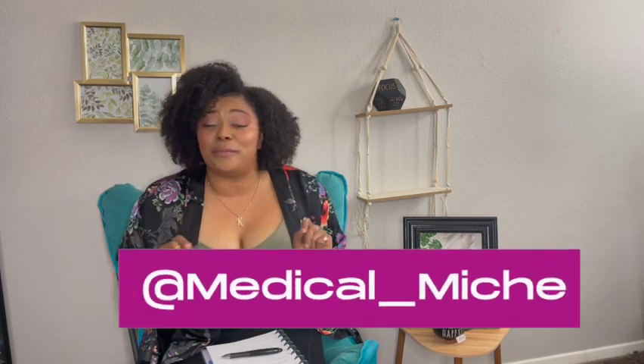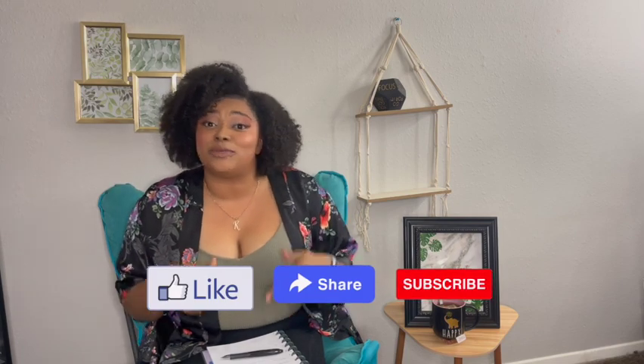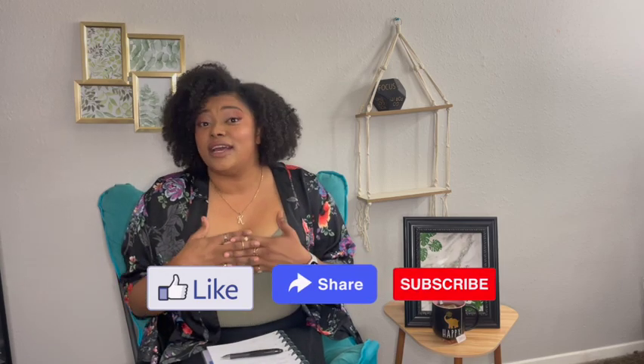If you don't already follow me on Instagram, follow me at medical_mache. I keep forgetting to put that here so I'm going to do it now — mental note. Follow me there as well as like, share, and subscribe to my YouTube channel. Leave a comment if you'd like and let me know some topics you would like to hear about.